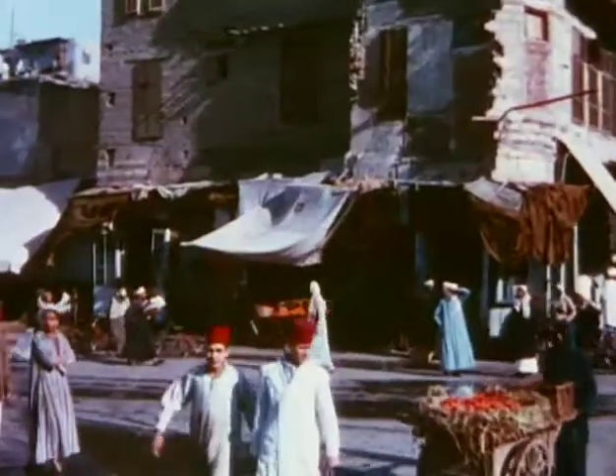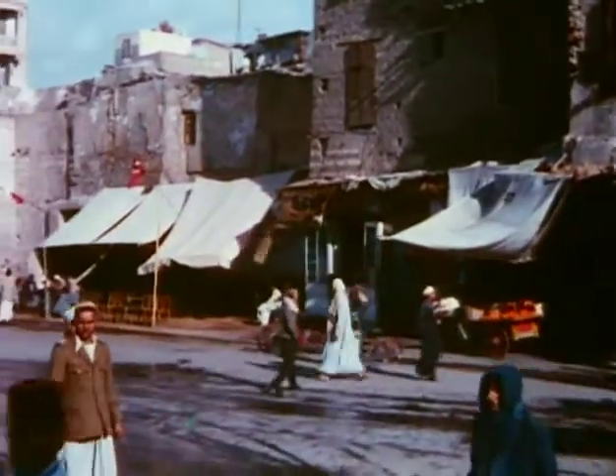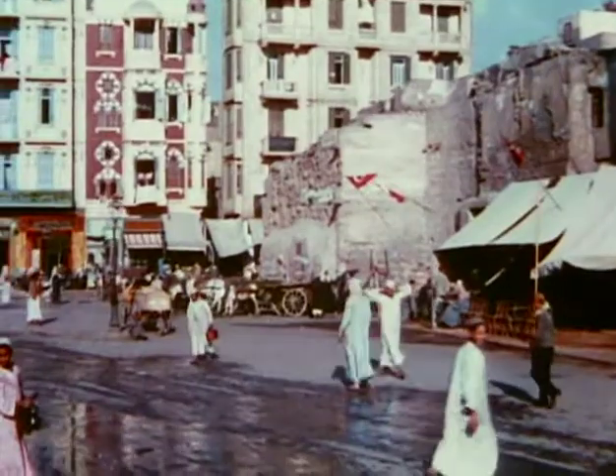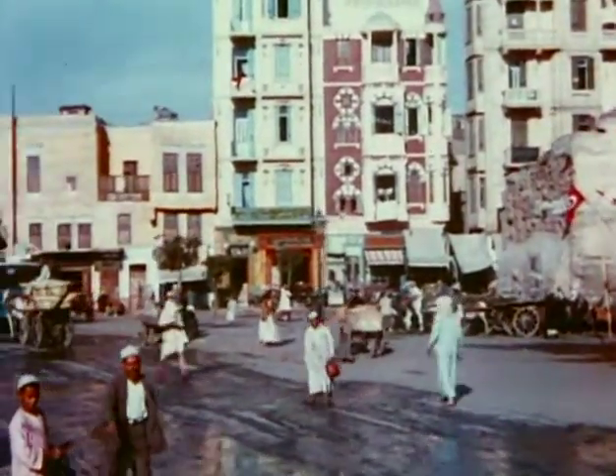In the older sections of Cairo, we find colorful scenes typical of Oriental life, scenes which never fail to fascinate visitors from the Occident.